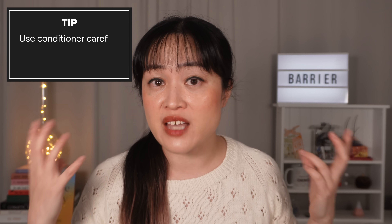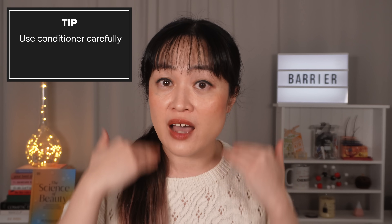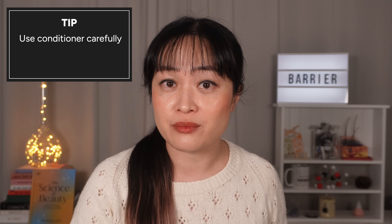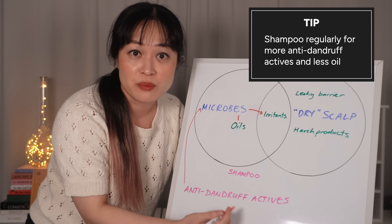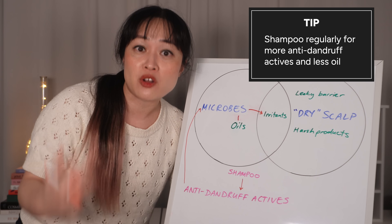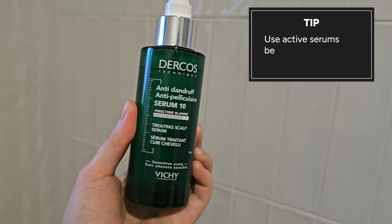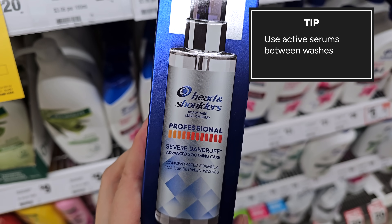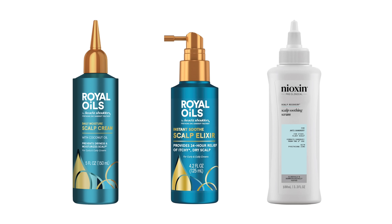If you use a conditioner on your scalp afterwards, you'll actually wash away some of the actives. So either keep the conditioner below your ears, or condition with an anti-dandruff conditioner. Shampooing regularly usually works better for itchy scalp — if you're using anti-dandruff shampoo that means you're putting more of the active onto your scalp, but on top of that you're also getting rid of the oils and the microbes. You can also get anti-dandruff ingredients in serums — these are great between washes, although they don't really replace a proper wash.